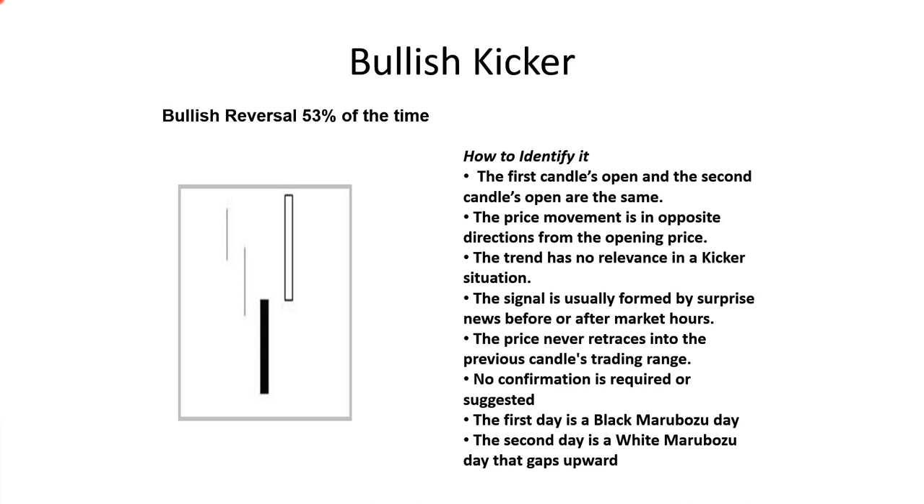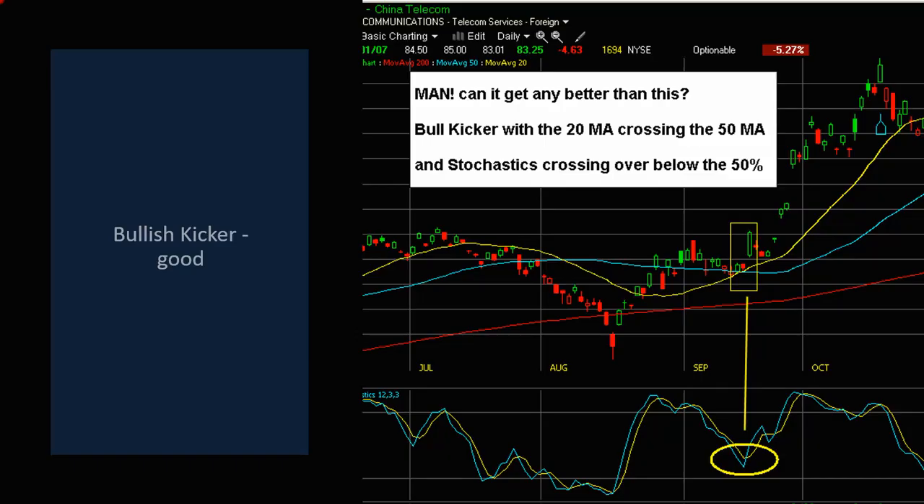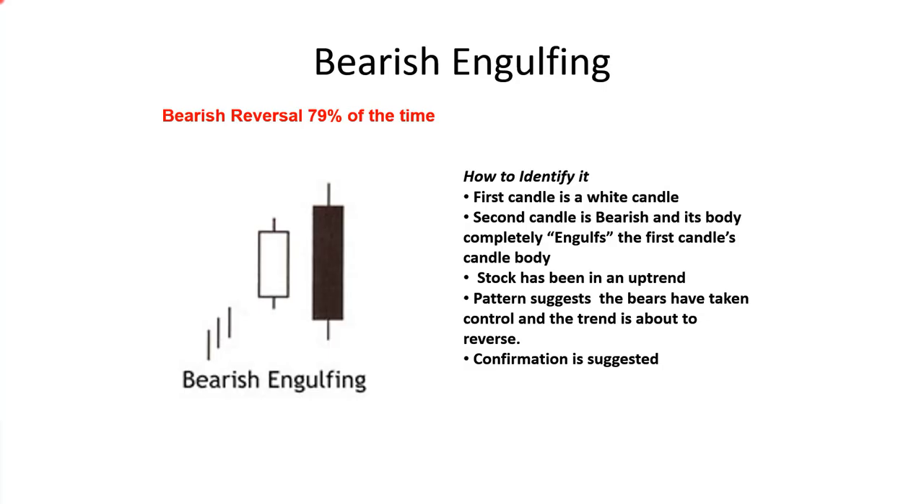Bullish kickers are accurate only 53% of the time — I pay no attention to anything close to 50% since it isn't giving me usable information. Then we have bearish engulfing, which is accurate 79% of the time. If something is right 79% of the time, I'll use it in my trading system. It's the exact opposite of bullish engulfing: the first candle is a white candle, the second candle is bearish and its body completely engulfs the first candle's body, signaling that the bears have taken control and the trend is about to reverse.